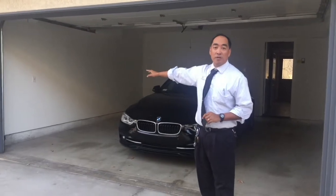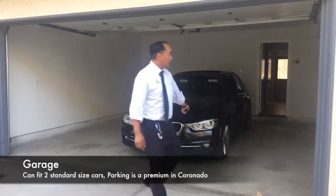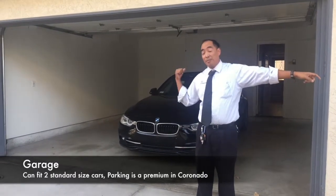We've got this two-car garage here, about 15 feet wide. You've got plenty of space on the sides for two cars, and it's impossible to find parking out there, so this is an added plus.